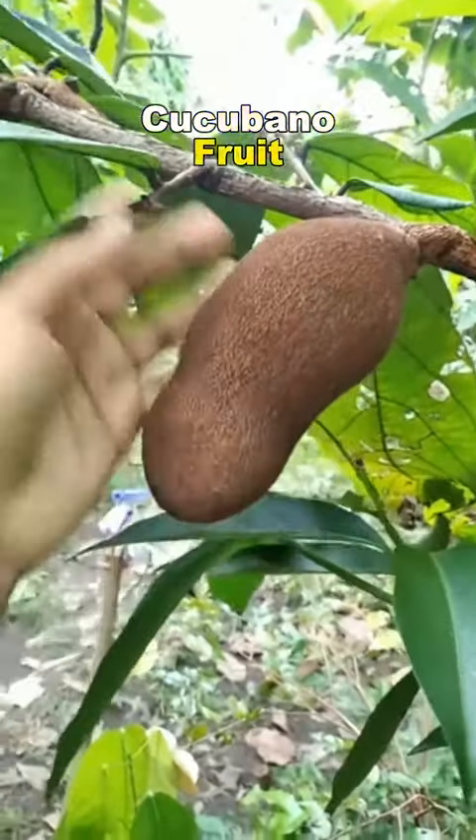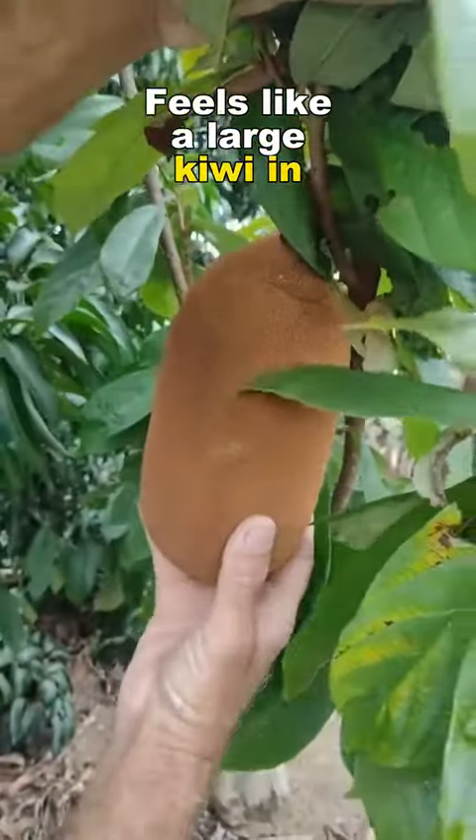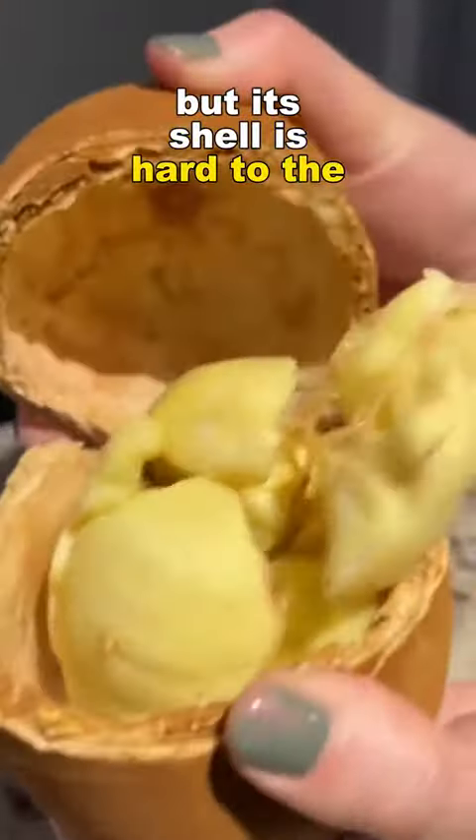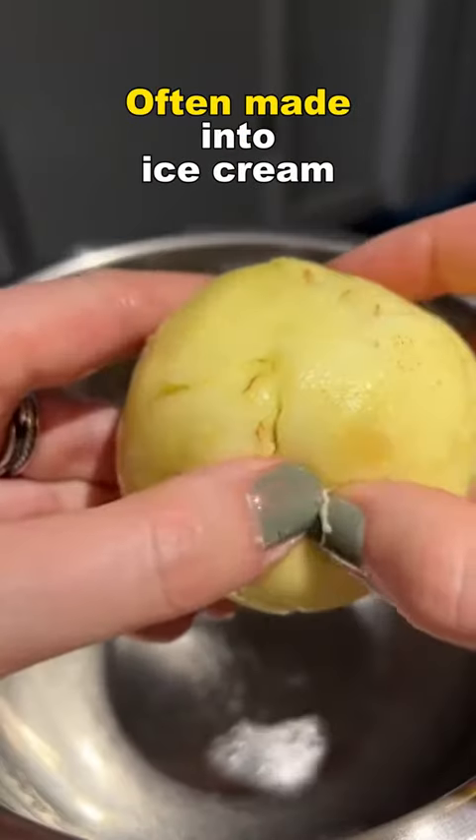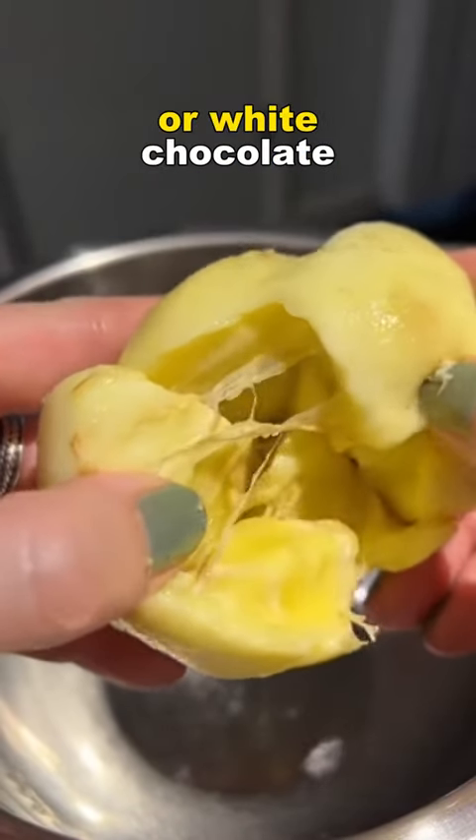Number one: Cucubana fruit. Feels like a large kiwi in hand, but its shell is hard to the touch. The flesh inside is as soft as a banana. It smells of chocolate, and is often made into ice cream or white chocolate.